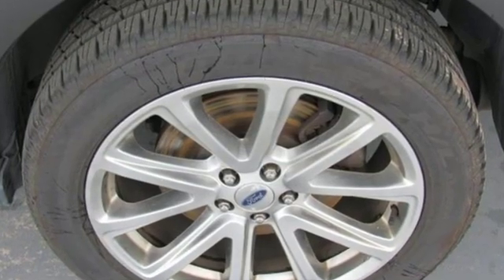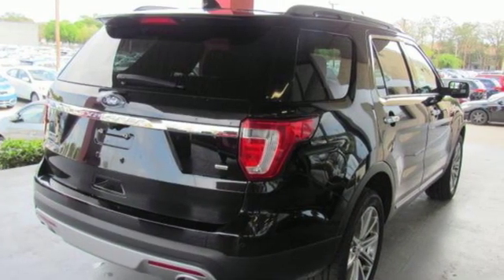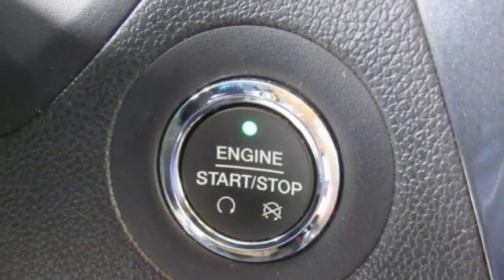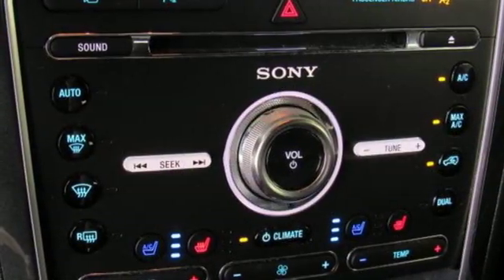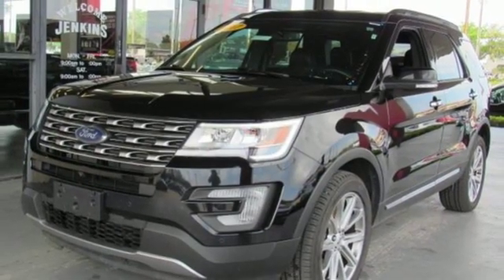Streaming audio, power heated mirrors, dual zone climate control, configurable instrument gauges, doors and push button start proximity key, heated steering wheel, V6 engine, aluminum wheels, electronic shift on the fly, and automatic transmission.